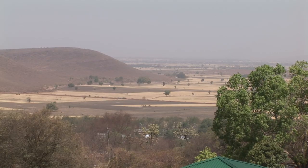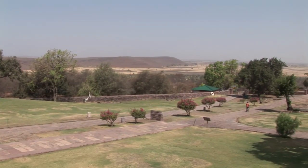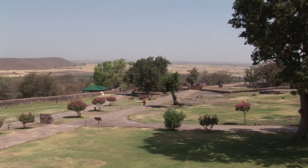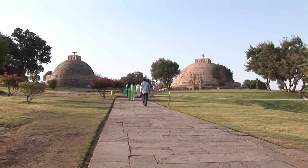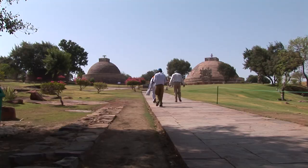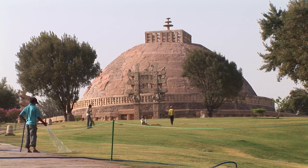Sanchi, the stupa village, is situated 45 kilometers away from Bhopal. When it was discovered in 1818 by General Taylor, Sanchi had lain abandoned for 600 years and the site was overrun with vegetation. Excavations began in somewhat disorganized fashion until the Archaeological Survey of India stepped in and took control.